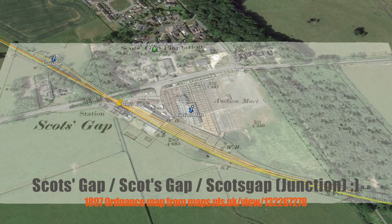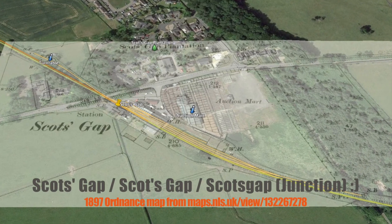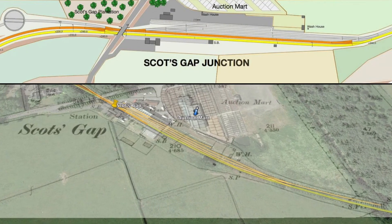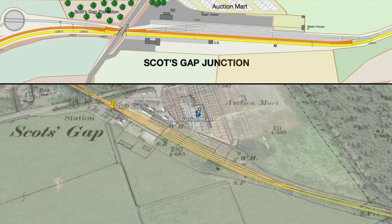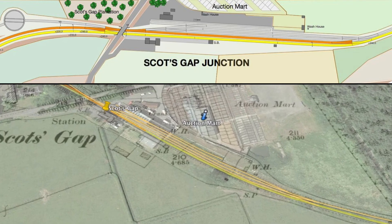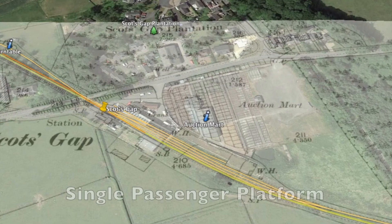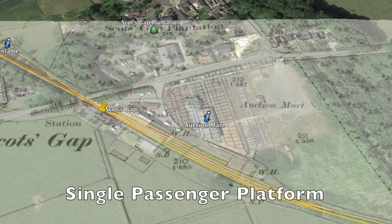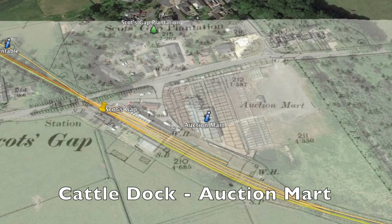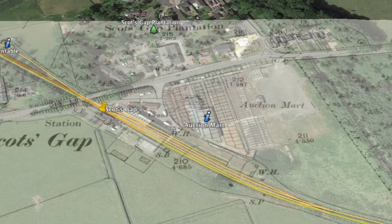This overlay of the 1897 Ordnance maps from the National Library of Scotland shows the layout at Scotts Gap, along with my track plan which actually includes access from the main to the yard on the up or Morpeth side, which was shown only on a much later map. Services here included a single passenger platform on the southern or up side, two parallel loops and two sidings that served a goods platform and warehouse. A cattle dock led to the very busy adjacent auction mart, from which regular weekly sheep auctions are still run today.